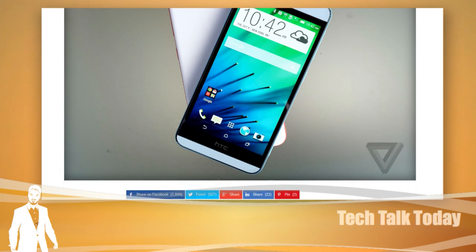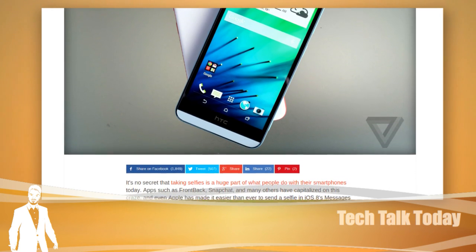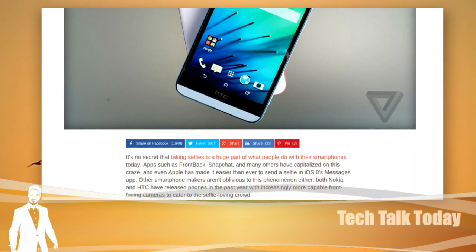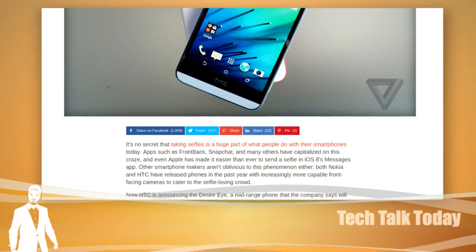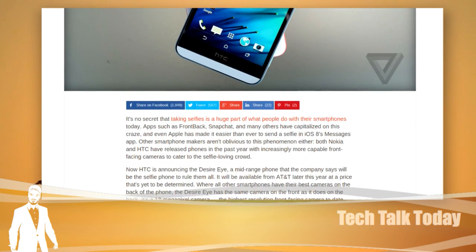Which has good wide viewing angles, they say. It has the Qualcomm Snapdragon 801 processor paired with 2 gigabytes of RAM, just like HTC's M8 for the HTC One. And it has a plastic finish instead of all metal, like the HTC One or the iPhone 6.